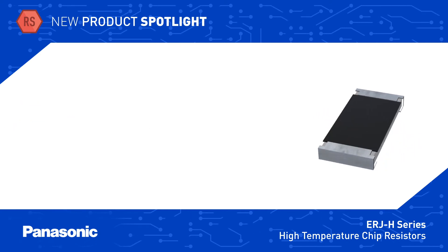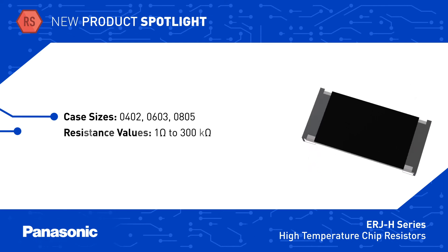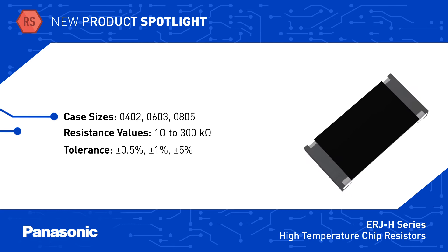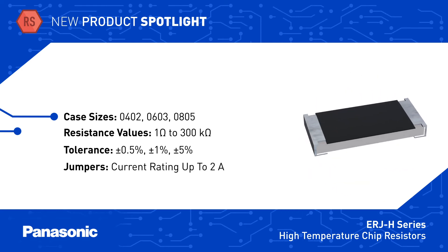These resistors are available in 0402, 0603, and 0805 case sizes with resistance values from 1 to 300 kilo ohms and with tolerance down to plus or minus 0.5 percent. Zero ohm jumpers are also available with current ratings up to 2 amps.